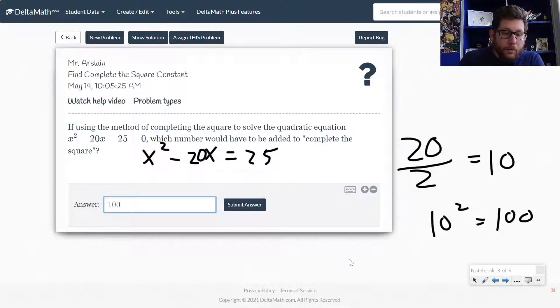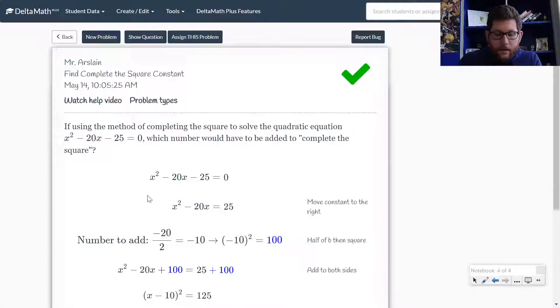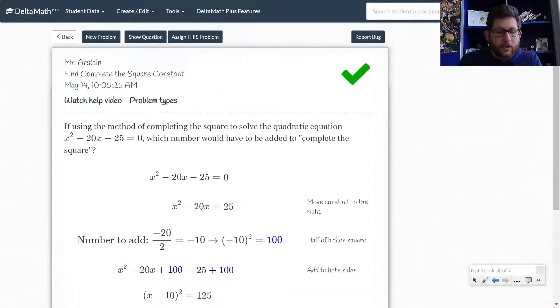So we go ahead and put 100 as our answer. What we would do if we were actually completing the square is add 100 to both sides, so we'd take this X² − 20X + 100 and factor it to (x − 10)(x − 10). Let's submit that answer and verify it's correct — and that is correct. Notice how they show you what's going on, taking the next step that this is completing the square, which we can then use to solve for X.